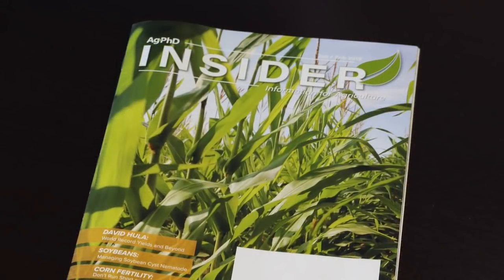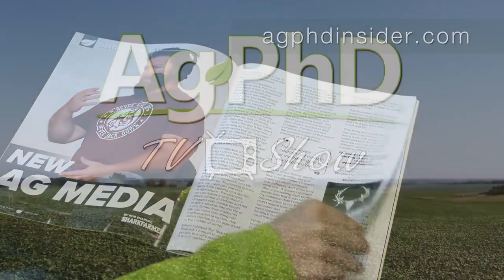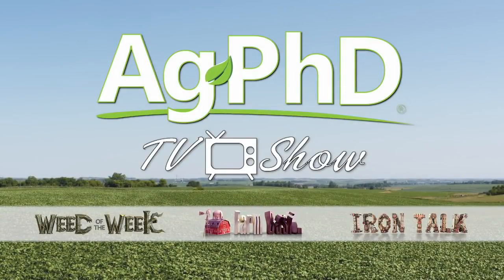That's all the time we've got for today's show, but if you're looking for more agronomic information, check out the Ag PhD Insider magazine at agphdinsider.com. Don't miss the next Ag PhD TV show — we'll have another Weed of the Week, Farm Basics, Iron Talk, and a whole lot more. I'm Darren Hefty. And I'm Brian Hefty.